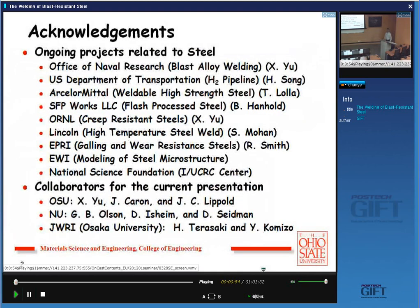Steel is very strong, and you can see there's a lot of steel-related work. One of the students from Korea is working on pipeline steel also. What I'm going to talk about today is mostly related to blast-alloy welding. This collaboration came from Northwestern — Greg Olson, Professor, and David Seidman — and the atom probe work. Also the Japanese Welding Research Institute, with Professor Terasaki and Professor Pumiso.